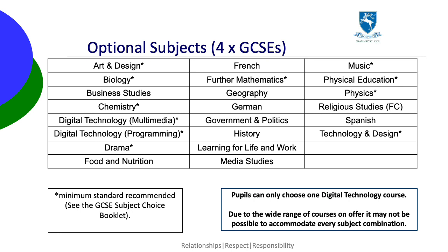Finally, pupils choose four subjects from the list that you can see on the screen. There's more detail about each of these subjects in the options booklet. Some subjects do have a minimum standard, so this needs to be checked carefully. We will endeavour to run all these courses and to accommodate pupils' choices, but we cannot guarantee to accommodate everybody's combination of subjects. Choices need to be entered in the options form in preference order, so please consider this carefully.